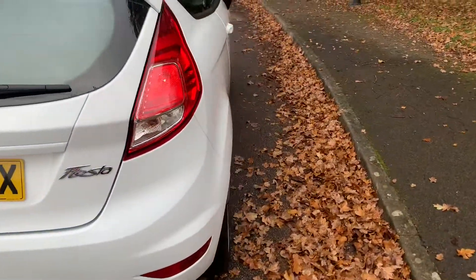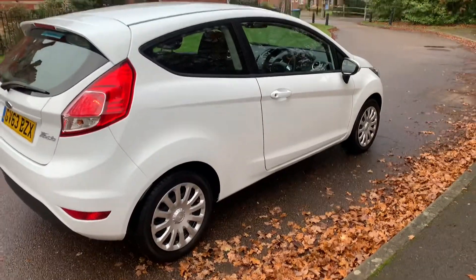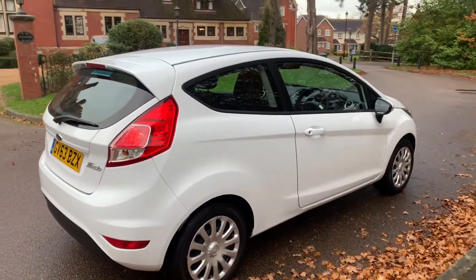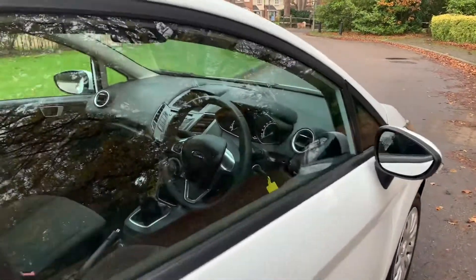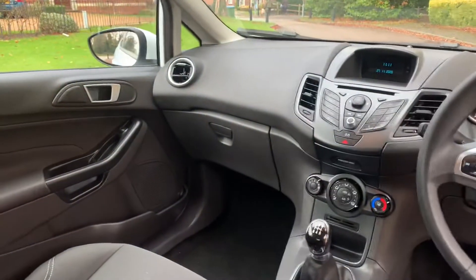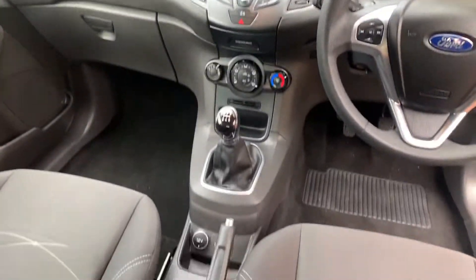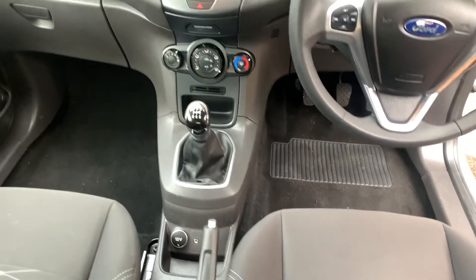This car has got air conditioning, aux connection, USB connection, electric windows, electric mirrors, radio CD, power steering, ABS, traction control. It's got two sets of keys with it and all the handbooks.